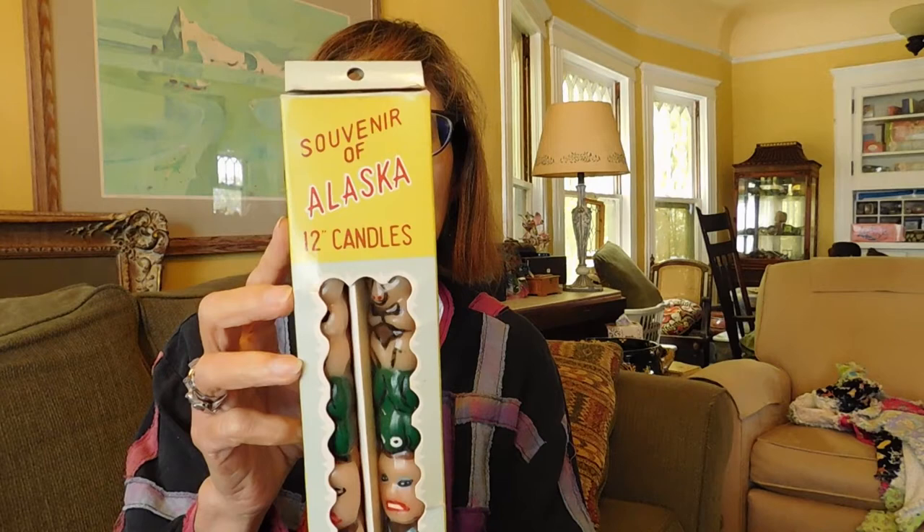What could this be? This appears to be a souvenir of Alaska — 12-inch candles. They are Alaska totem pole candles. Wow, that's interesting. I'd say those are probably 1950s, maybe. Legend of the totem pole — there's a whole totem pole legend on the back. Well, that's interesting. You never know what you're going to find in these boxes.